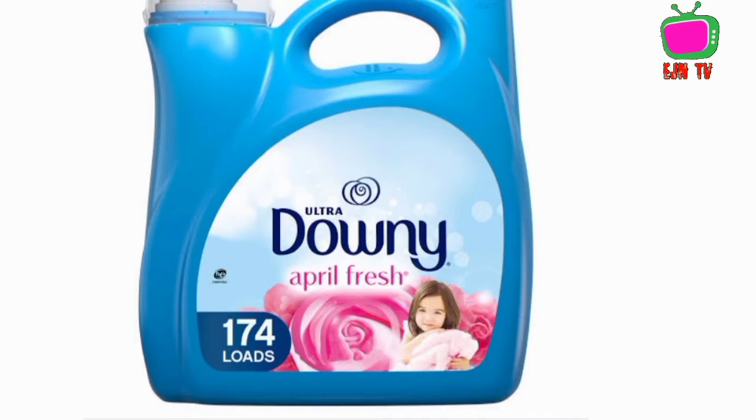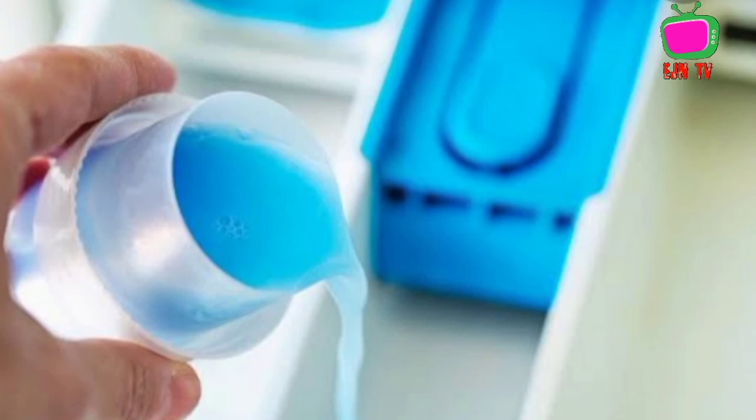Another natural option is fabric softener. Roaches don't like the smell of fabric softener, so it makes a good repellent. Mix it with water in a spray bottle and apply where you see cockroach activity.